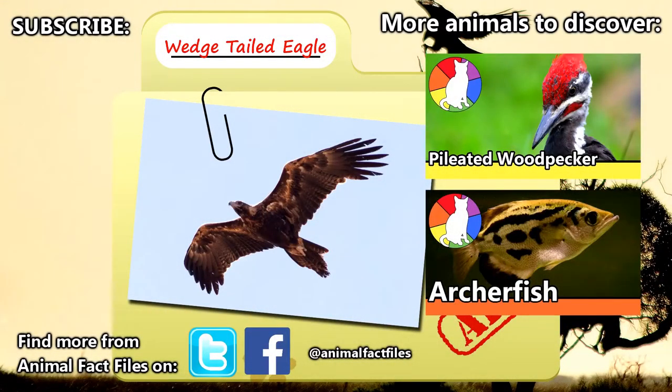For more facts on wedge-tailed eagles, check out the links in the description. Give a thumbs up if you learned something new today, and thank you for watching Animal Fact Files.